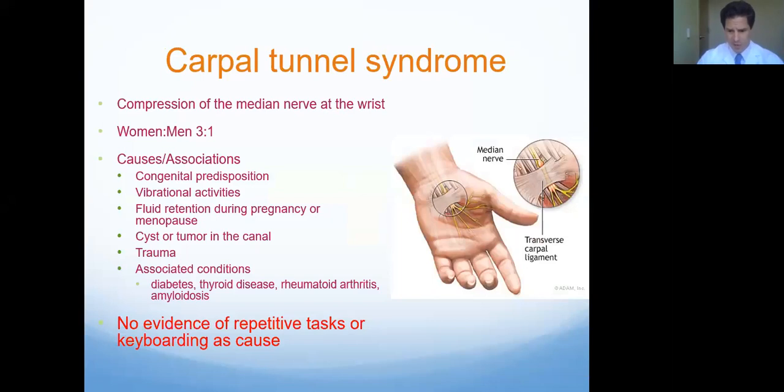This schematic shows where that tunnel lies in terms of your hand, and this cartoon shows a little compression of that nerve — you can see it's getting a little swollen. We don't really know a true cause of this. There are some associations: some folks are born with anatomy that congenitally predisposes them. Using heavy construction equipment with a lot of vibration can cause irritation. We see this a lot during pregnancy — often it's temporary. Underlying medical conditions such as diabetes or thyroid disease can also be associated.